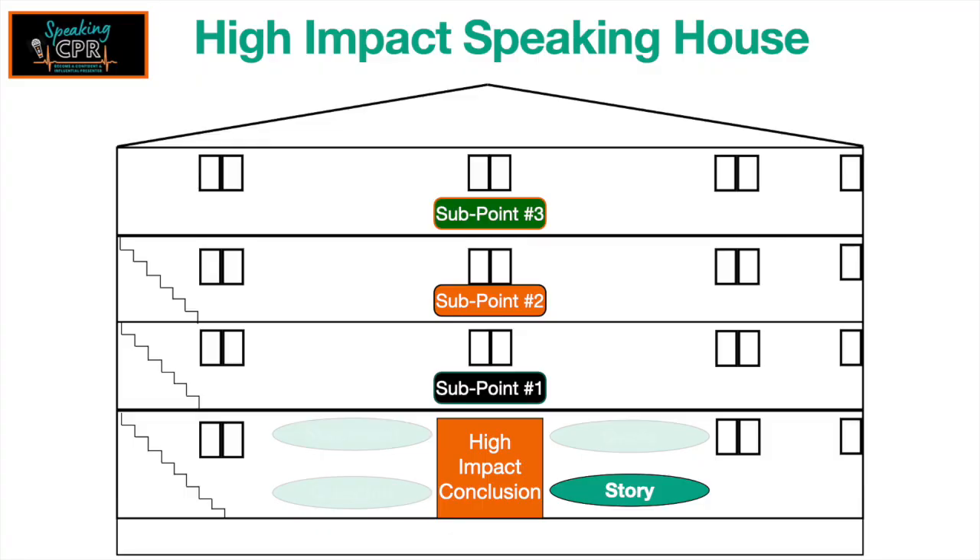That's how you leave with a question. And probably my favorite is the story element. I can introduce a new story that summarizes or demonstrates the entire presentation they've just heard, or I could come back to a story that I opened with.